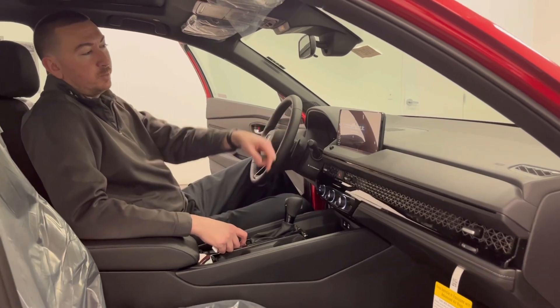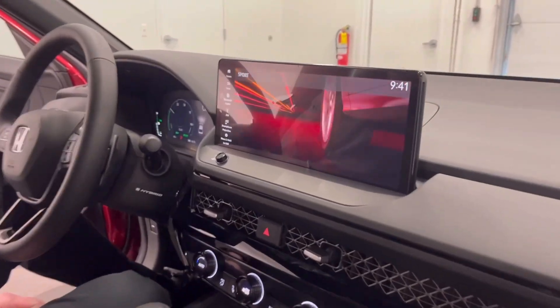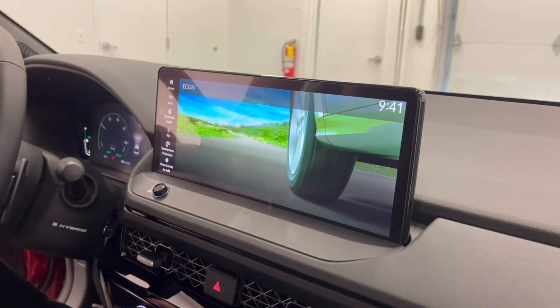On the inside, you have the 12.3-inch display screen. You have the different options with Sport, Normal, and Economy.